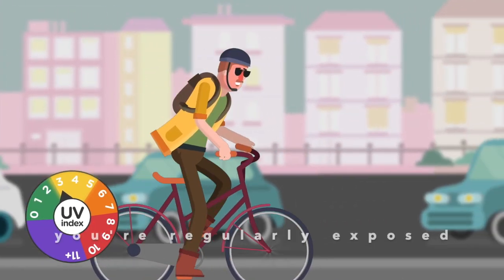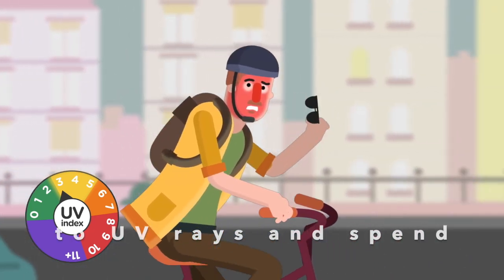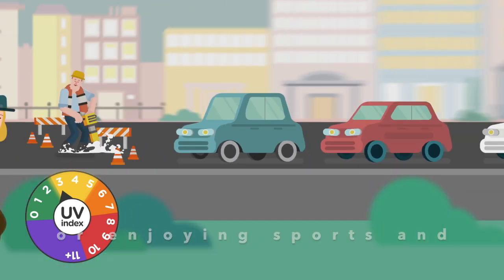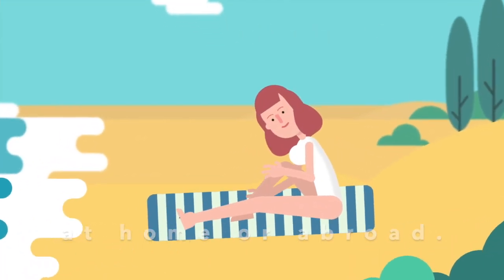You're at higher risk if you're regularly exposed to UV rays and spend a lot of time outdoors, whether that's working or enjoying sports and leisure, or on holiday at home or abroad.